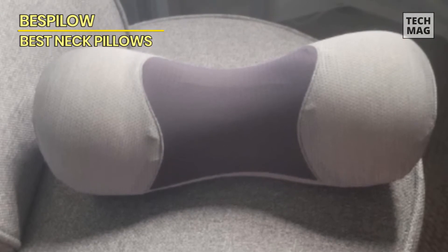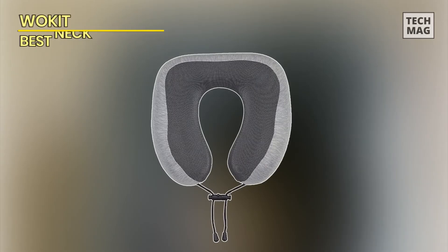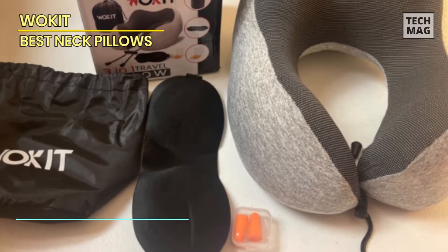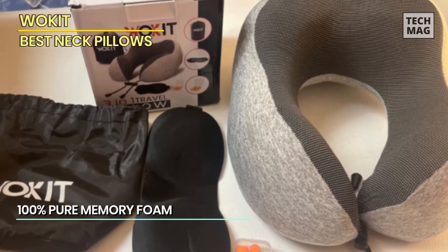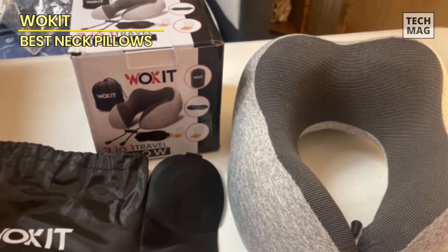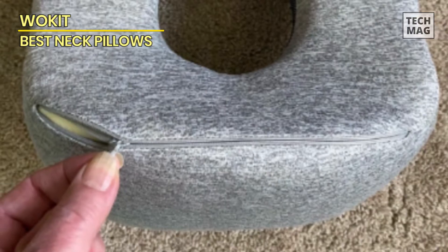Are you tired of experiencing neck discomfort while traveling on a plane, car, train, or bus? Look no further than the remarkable Walk It neck pillow and car pillow — your solution to enhancing neck support and reducing pain. This versatile pillow also fits perfectly into your home life, whether you're relaxing and watching TV, immersed in a captivating book, or enjoying the outdoors.